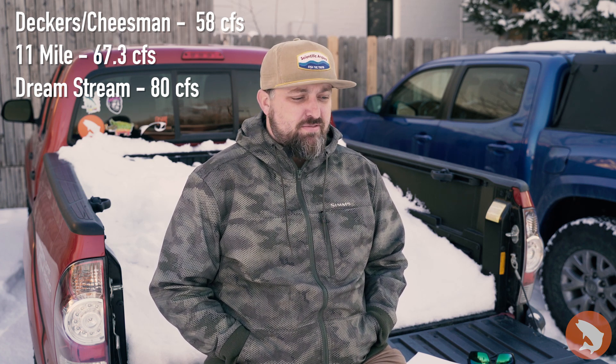In terms of how they're fishing, 11 Mile always gives you the best chance of dry fly action through the wintertime. Midge hatches are generally gonna be the name of the game through the next two weeks, so focus on 11 Mile if you want dry flies.